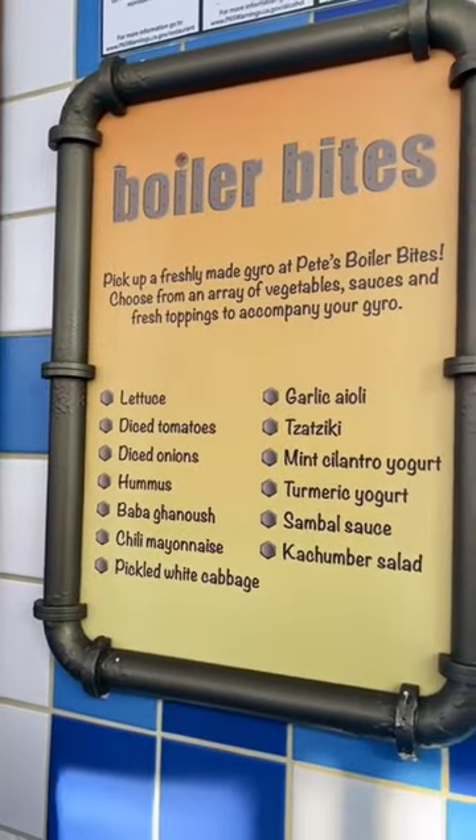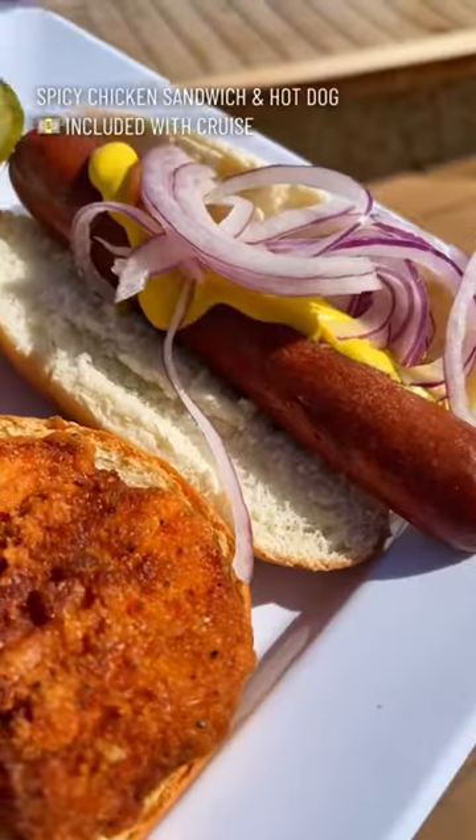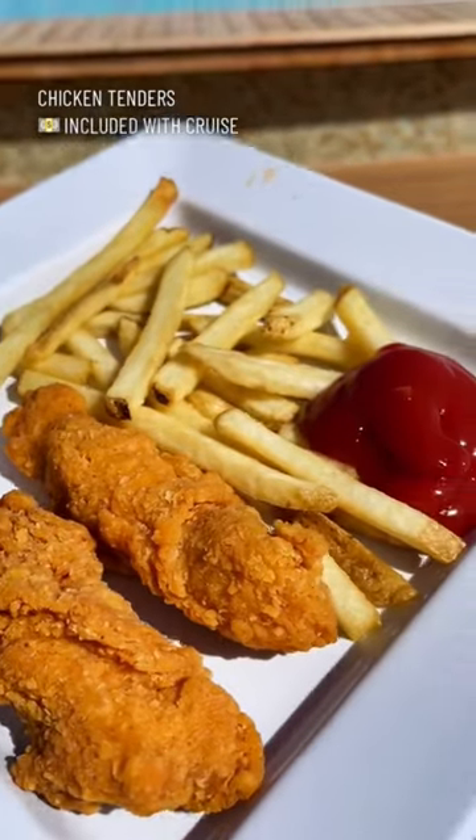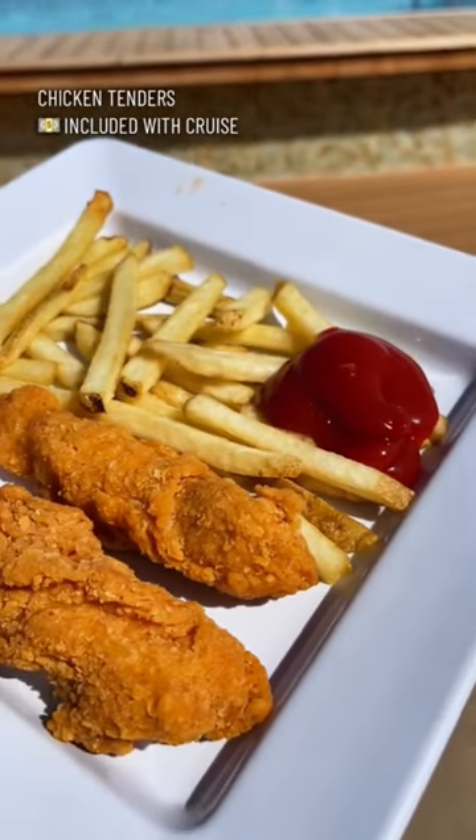I always sit in the adult area, but I did head over to Boiler Bites. This spicy chicken sandwich was on special, and it was absolutely delicious. I will tell you right now, hot dogs on Disney Cruise Line are so good, and the chicken tenders on Disney Cruise Line hit different.